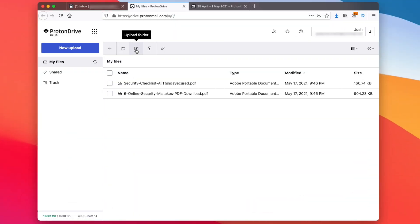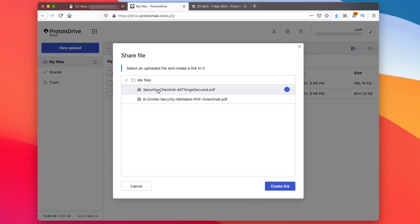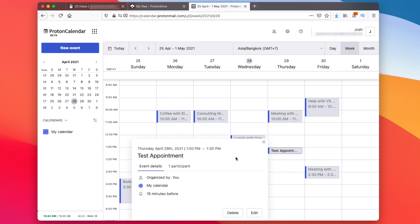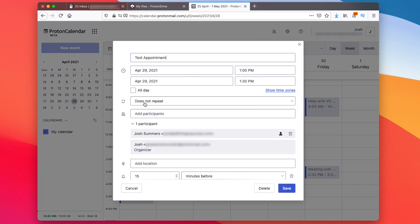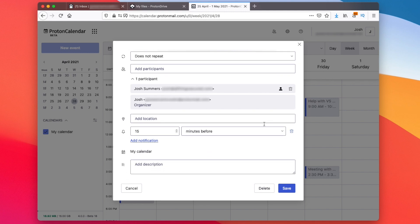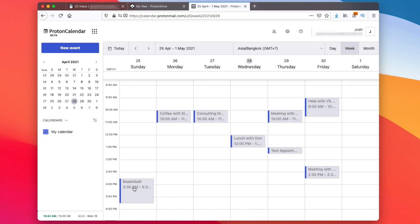ProtonMail gives me access to encrypted cloud storage called ProtonDrive — kind of like Google Drive — and that allows me cloud storage for larger email attachments. There's also an online calendar feature. Both of these are still in beta as I record this video, but I've been using them for a couple of months without any problems. The calendar feature extends my privacy to my calendar, which many of us don't realize we give up when we tell Google everything we're doing and everywhere we're gonna be. Using the ProtonMail calendar, I can still create meetings, invite outside users, set reminders, and work with different time zones. Unfortunately, it hasn't replaced my Google Calendar yet, mostly because there isn't a mobile app available, but I'm still attracted to the idea of a more private personal calendar.